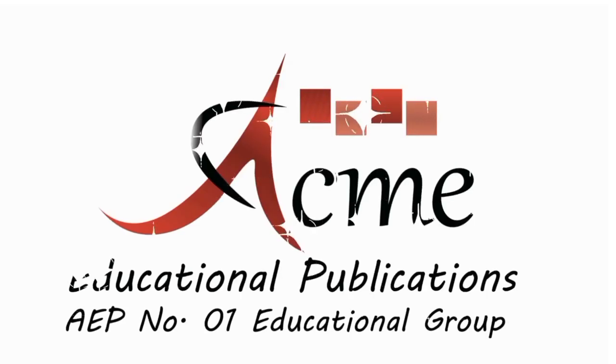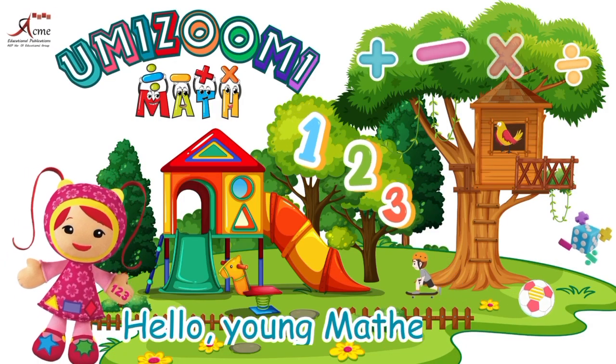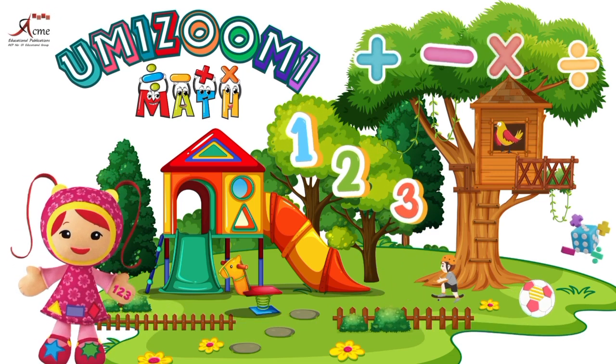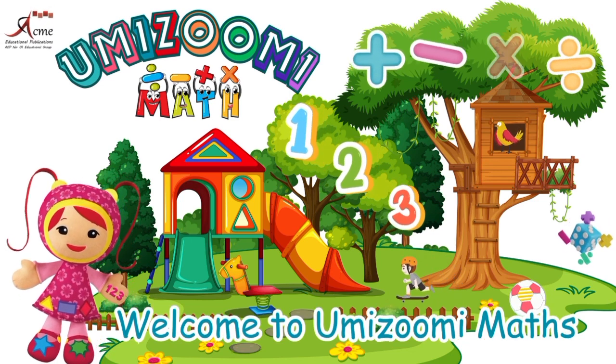Acme Educational Publications, number one educational group. Hello, young mathematicians. My name is Millie. Welcome to Yumizumi Maths.